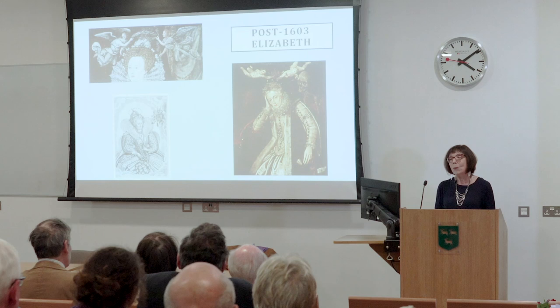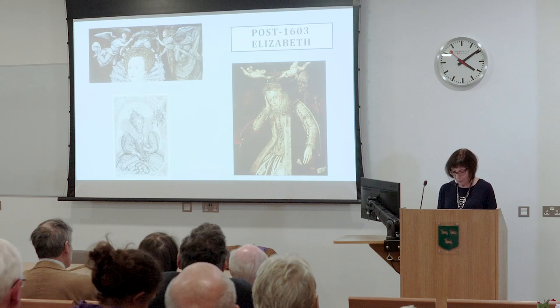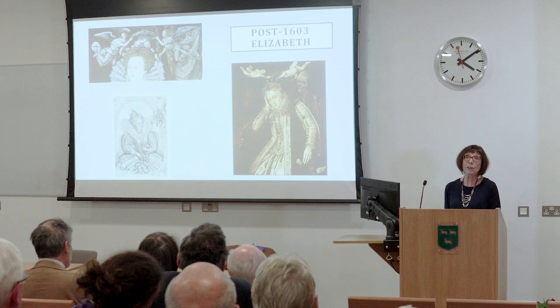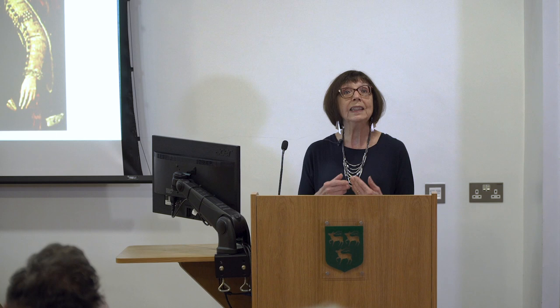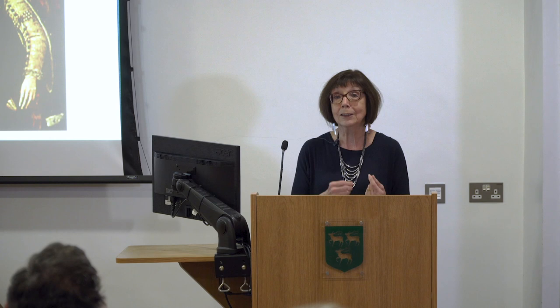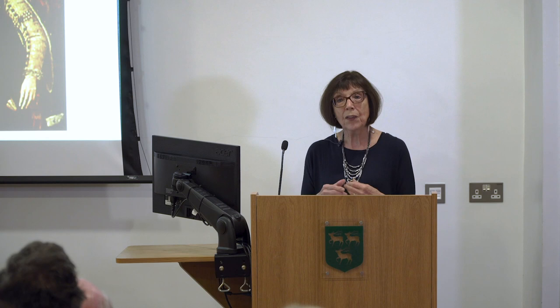Why was that? It was the coincidence — not just of her birthday, but also of the date of her death. She was born on the 7th of September, the eve of the Feast of the Virgin Mary. And coincidentally — though people thought providentially — she died on the 24th of March, the eve of Mary's Annunciation. So from the moment of her death, Elizabeth began to be associated with the Virgin Mary. In 1686, with a Catholic James II on the throne, the Assumption motif for Elizabeth would not have seemed strange at all.